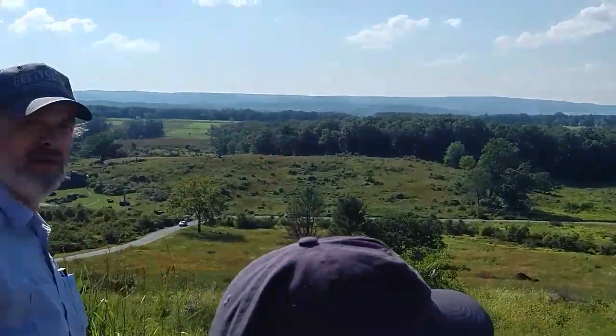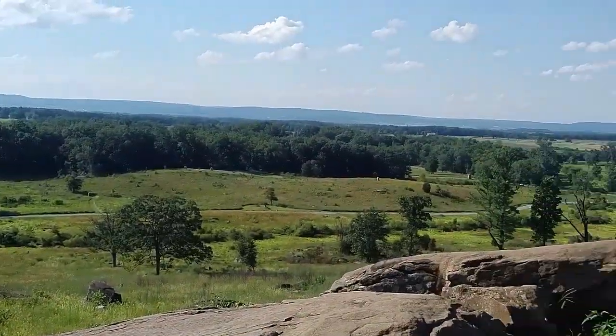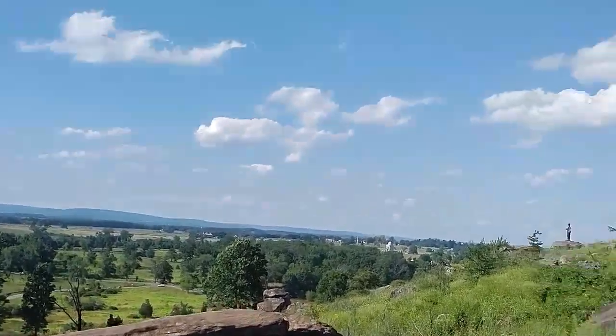So General Meade, the Union commander, realizes something's not right very quickly. He will send his chief engineer, General Warren, to this hill. If you look to your right, there's a monument holding binoculars on a rock there — that'll be General Warren.